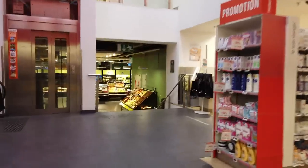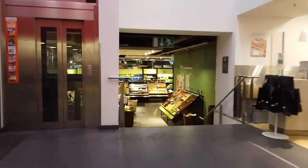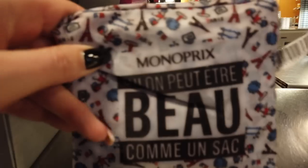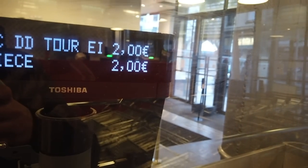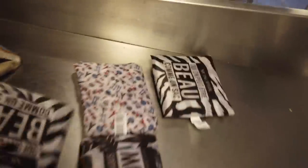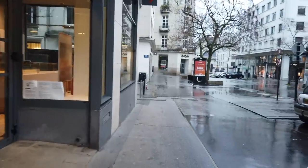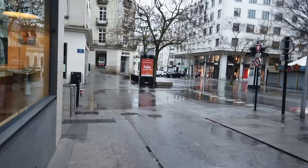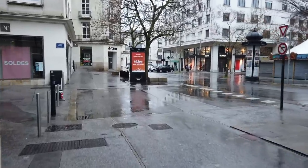Let's head to the checkout and then back out into the rain. We did good — I got in and out before the store got too crazy. Time to head home.